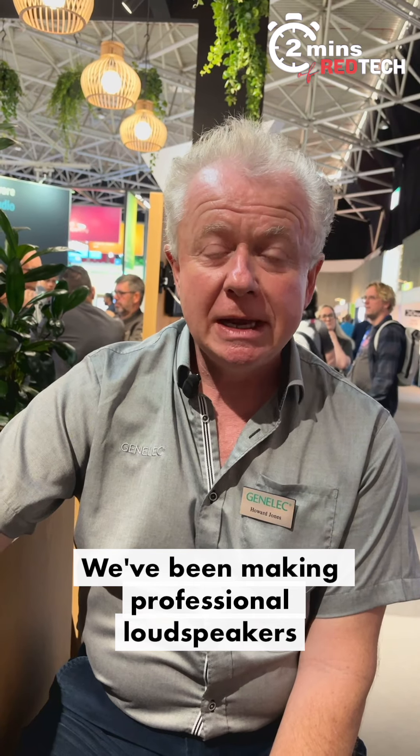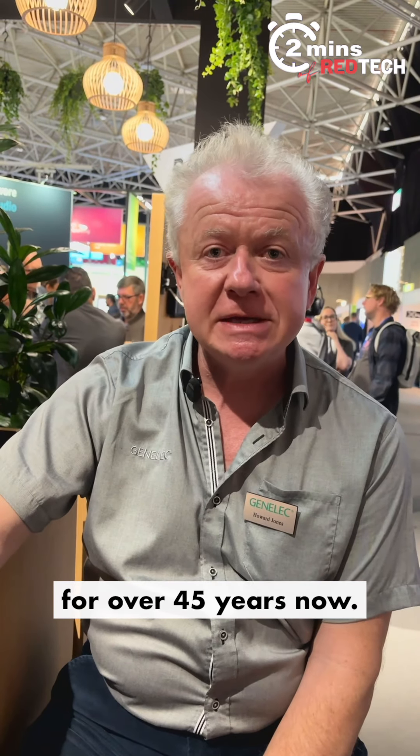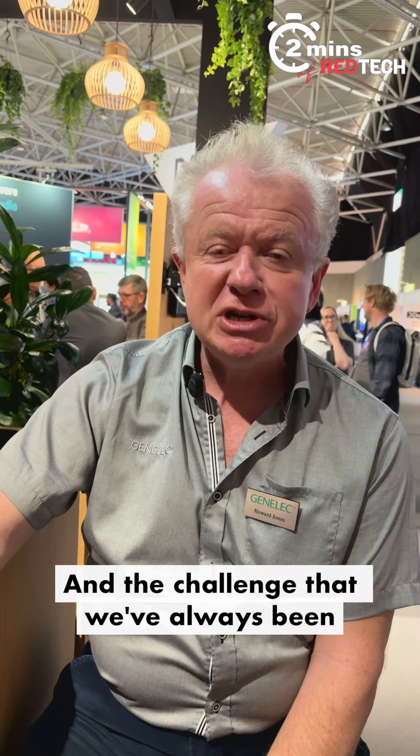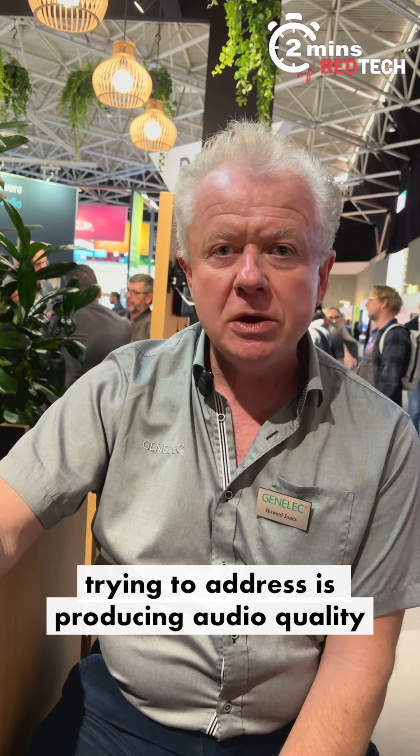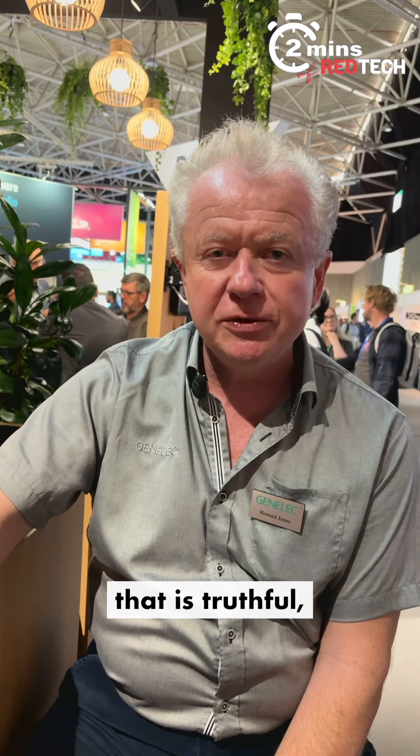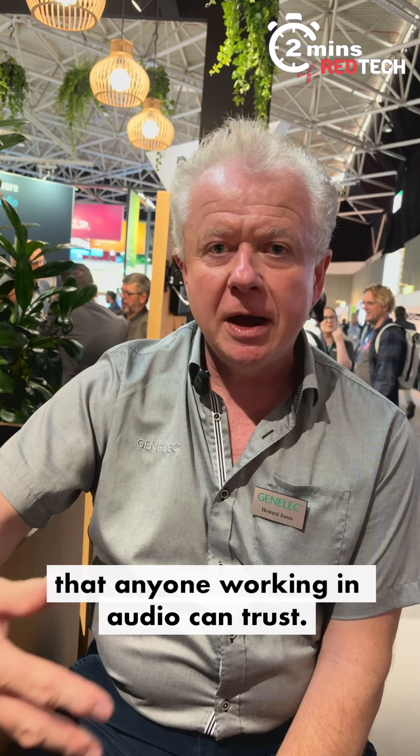Hi, I'm Howard Jones, communications director for Genelec. We're a Finnish company, and we've been making professional loudspeakers for over 45 years. The challenge we've always been trying to address is producing audio quality that is truthful and neutral — that anyone working in audio can trust what they're hearing.